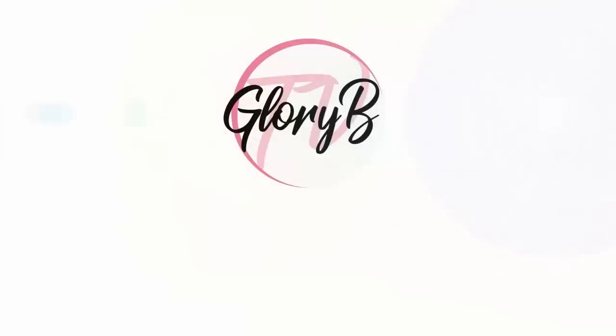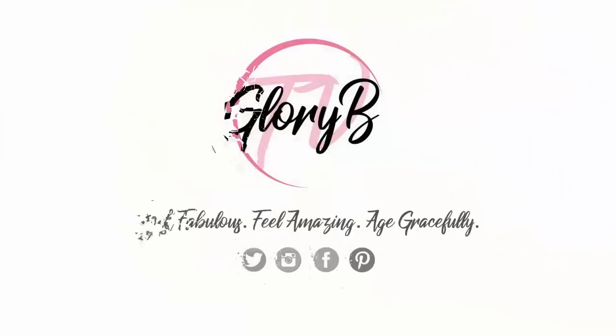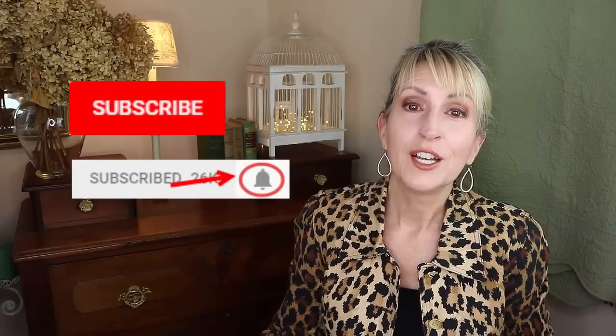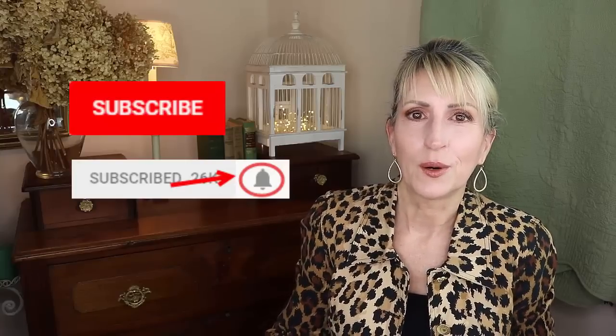My Anti-Aging Skin Care Routine in the Morning. I'm Glory B from Glory B TV, a lifestyle channel for mature women who want to look fabulous, feel amazing, and age gracefully. If you're new to this channel, welcome! Click the red subscribe button and then the little gray bell next to it, and you'll be informed every time there's a new video. The skin care routine we use in the morning can have a great anti-aging effect over time. I'll show you what I'm using today.